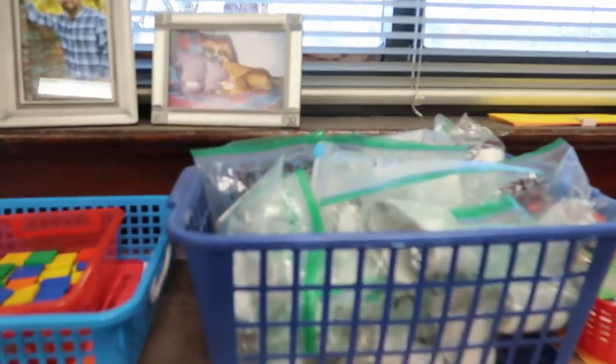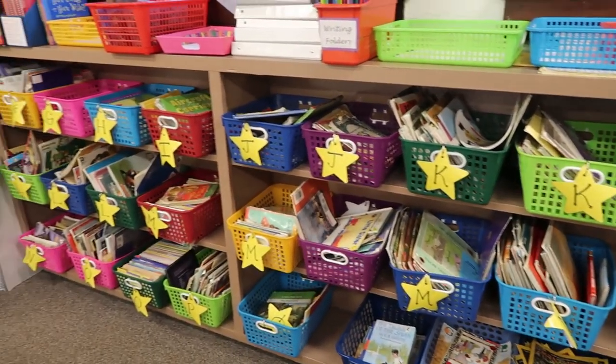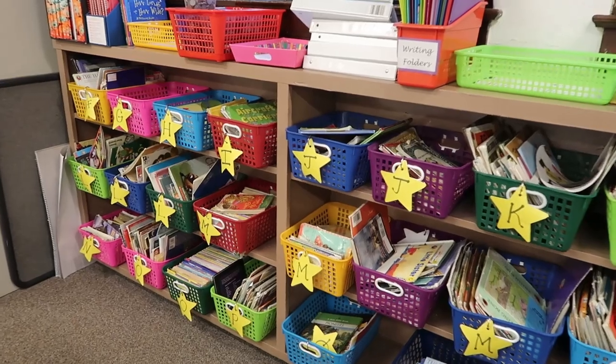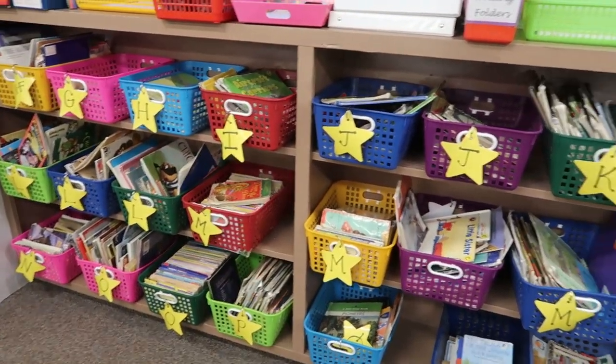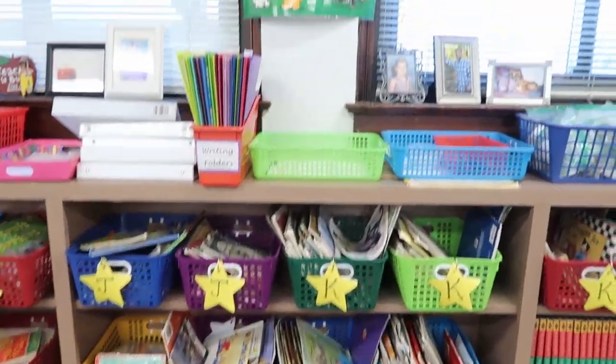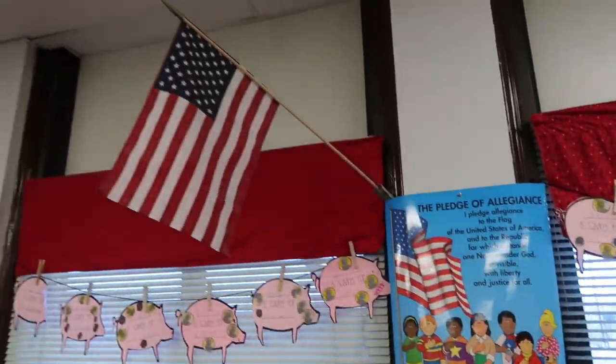I also have a basket of number strips, and then all of the baskets that have stars on them are leveled book baskets — this is where my students choose books to read for read to self or read to someone. Above that is our Pledge of Allegiance and our flag.